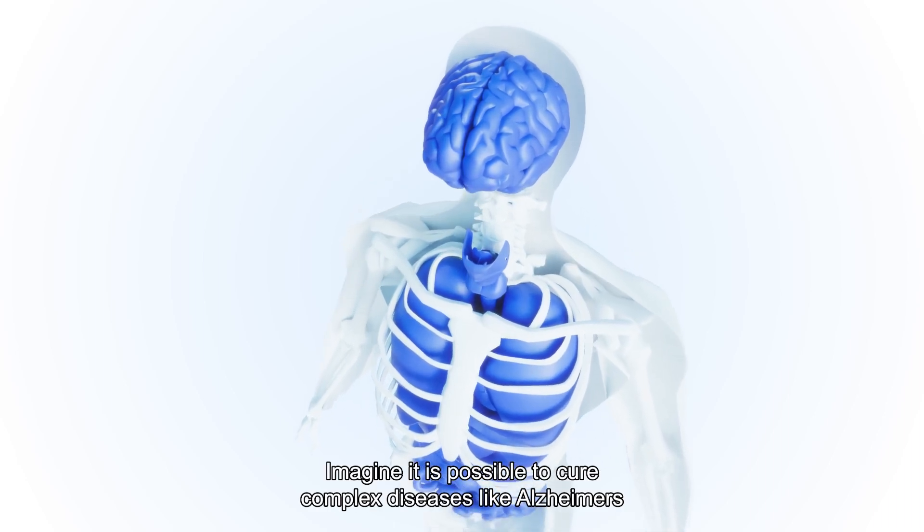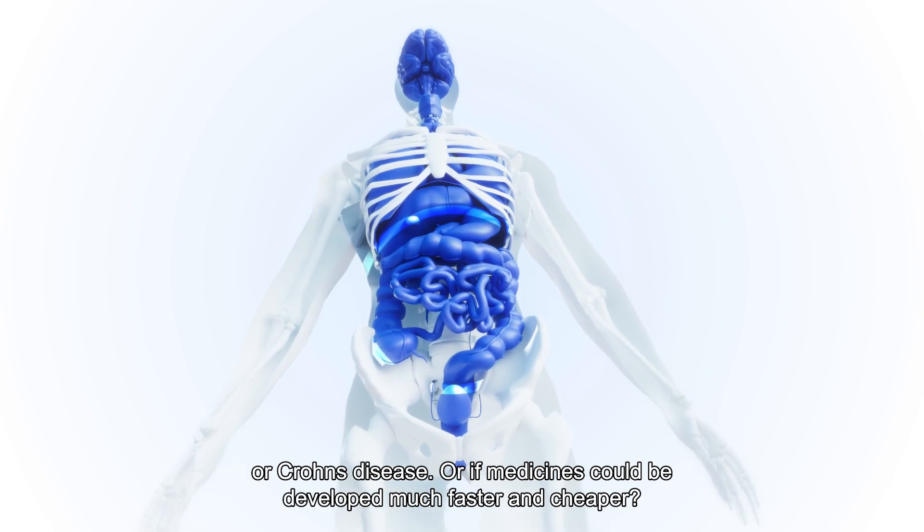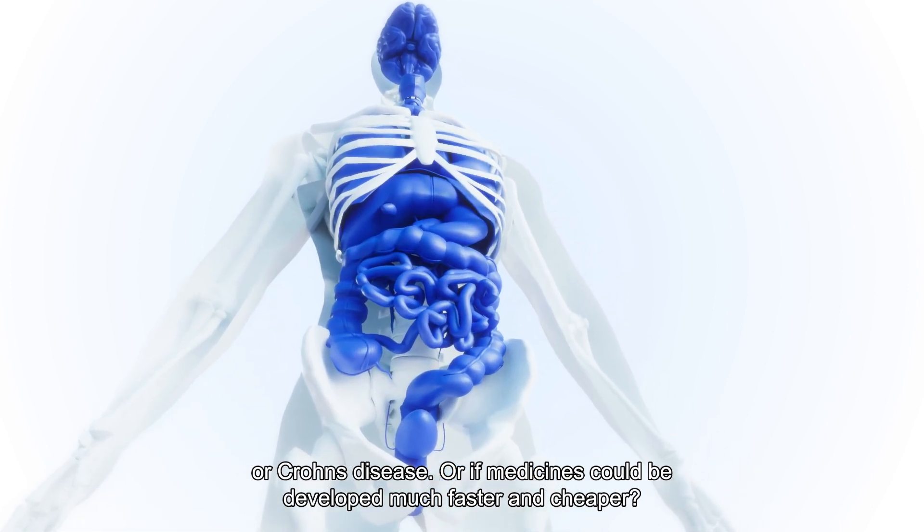Imagine it is possible to cure complex diseases like Alzheimer's or Crohn's disease, or if medicines could be developed much faster and cheaper.